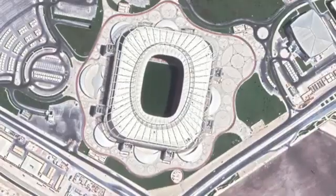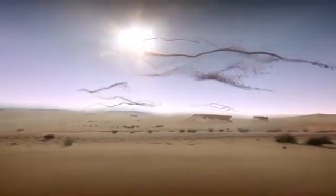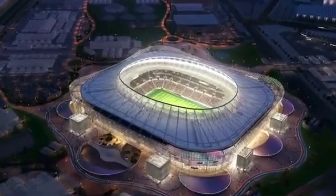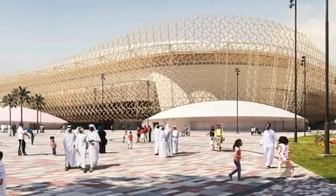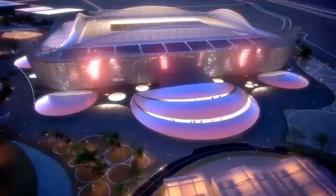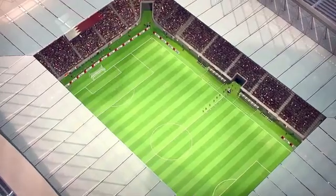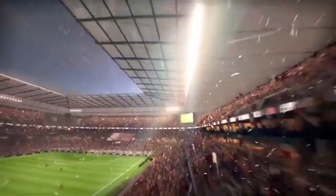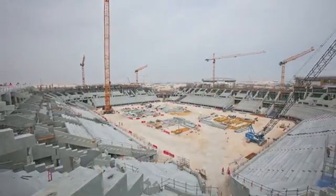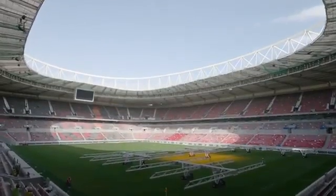The Al Rayyan Stadium sits 20 kilometers west of central Doha, on the edge of the desert. It has a rounded rectangular shape with an interesting roof design made of protruding steel beams. Around it is a spectacular, undulating facade that incorporates symbols of Qatari culture. In addition, the facilities around it mirror the shape of the country's sand dunes. Inside the stadium are 40,000 seats split among three tiers. Around the stadium are green spaces and practice fields. Construction started on the Al Rayyan Stadium in 2016, and in October 2020, it was officially opened.